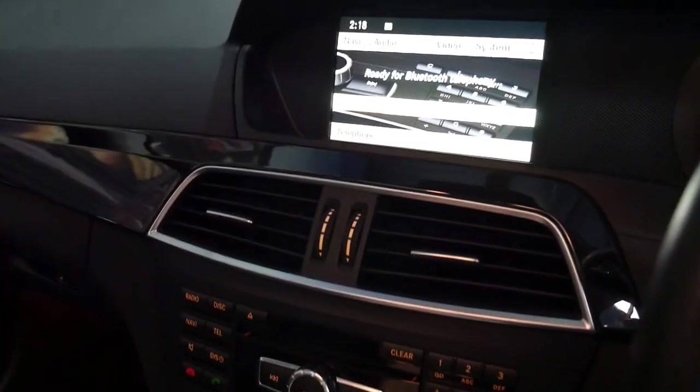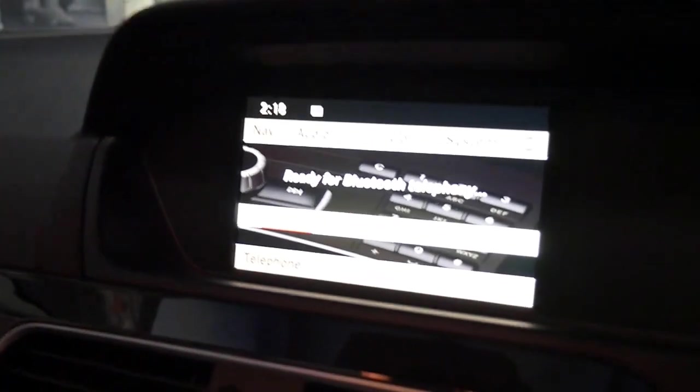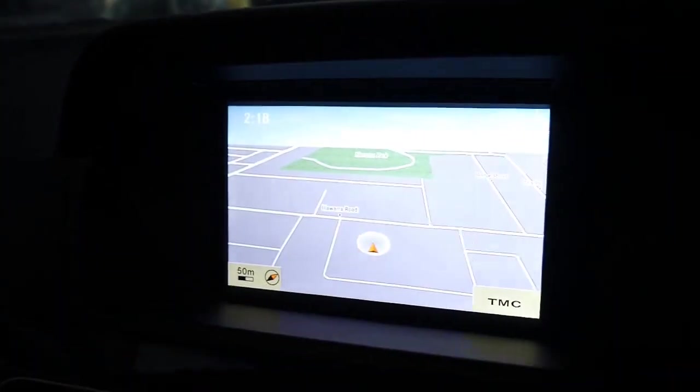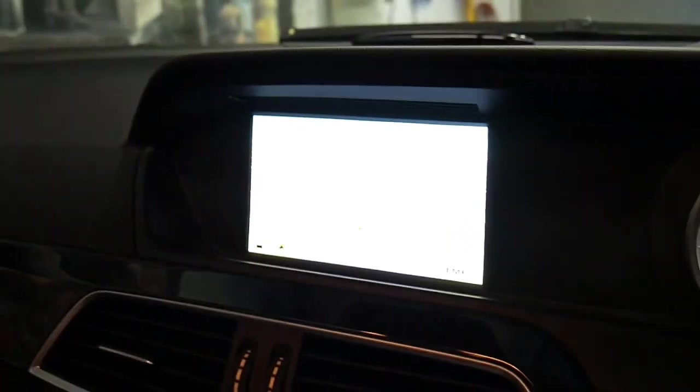It doesn't come up and pop out of the dash like the older one, which I didn't honestly think was very good. I think this is a much, much better system. So there's your Bluetooth, there's your navigation, reverse camera, parking sensors.